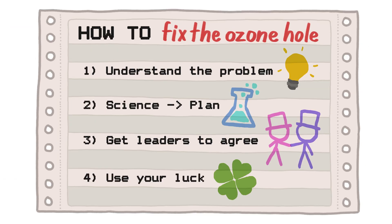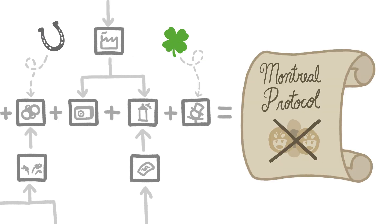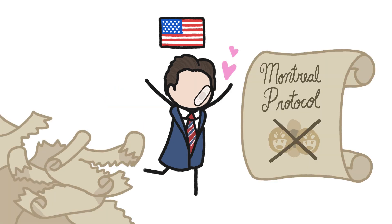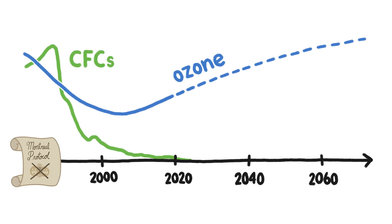Step 4: Take advantage of a little luck. Lots of different things had to break our way to get the Montreal Protocol signed. For example, then-U.S. President Ronald Reagan — one of the biggest potential roadblocks due to his anti-regulation stance — happened to be a skin cancer survivor, and his surprisingly enthusiastic support was key to getting the treaty ratified. Since then, the concentration of CFCs in the atmosphere has been reduced by 98%, and we are on track to have our ozone shield back to its thick former glory by 2075.